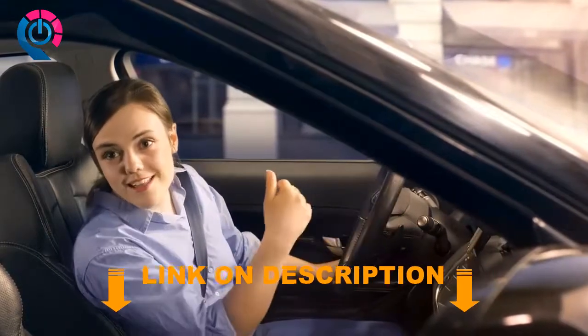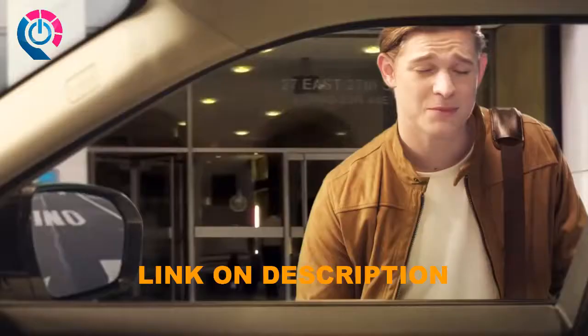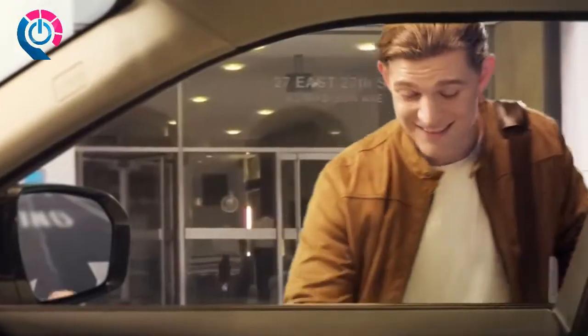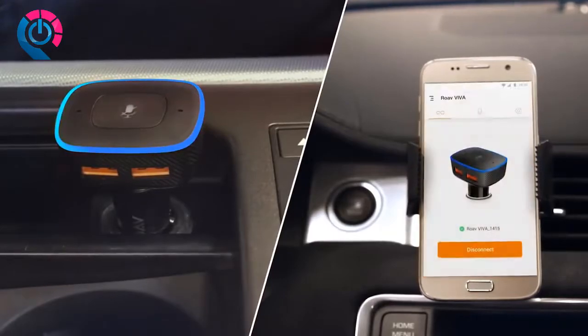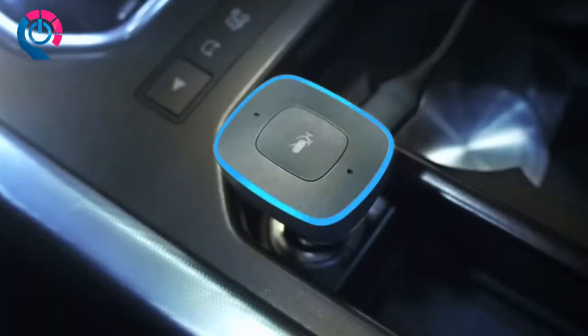Hey Josh, it's Liz from college. Hey, what are you doing here? Trying to get a taxi but my phone's dead. Well, hop in. Thanks. Do you know the way to South Bay? Alexa, get directions to South Bay.